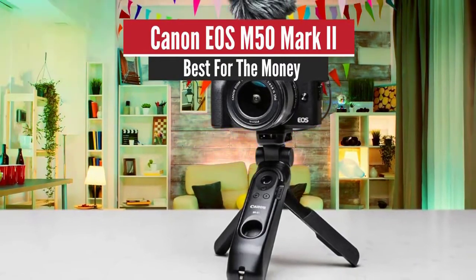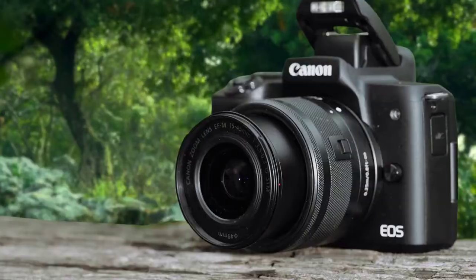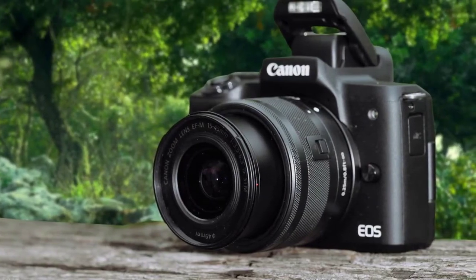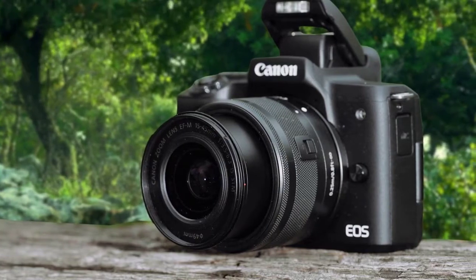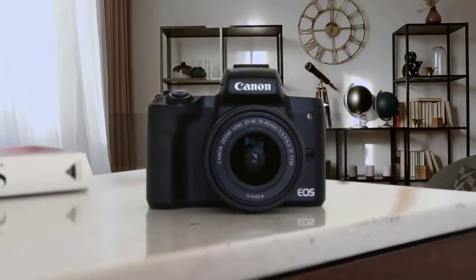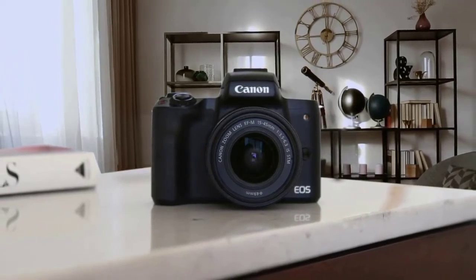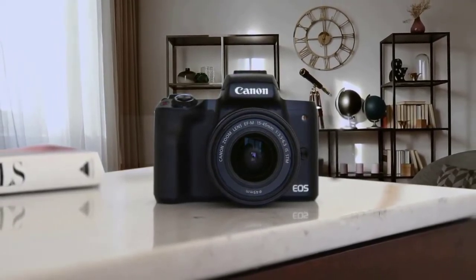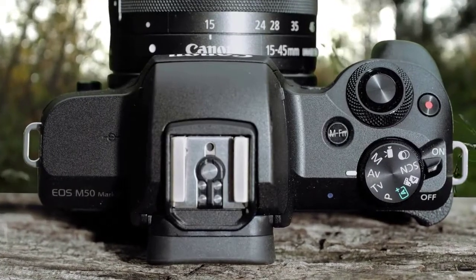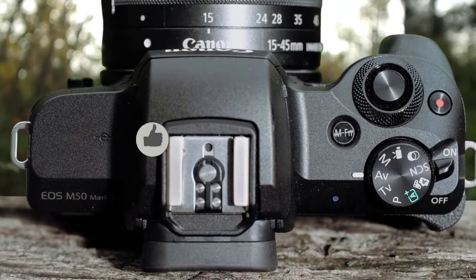Number 2: Canon EOS M50 Mark II — Best for the Money. The Canon EOS M50 Mark II is a puzzling one. It's a feature-rich camera by itself, but most of those specs are already available on the original EOS M50, with only a few added benefits to indicate it's an updated model. The M50 Mark II is identical to its predecessor, both internally and externally. What's new is all software-based and could be of great significance to up-and-coming content creators.